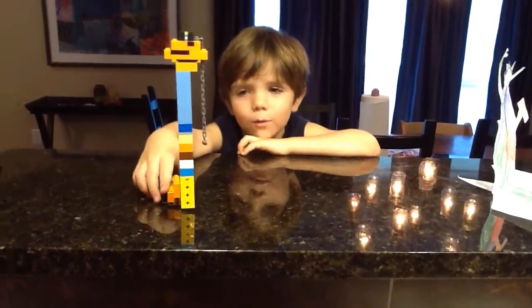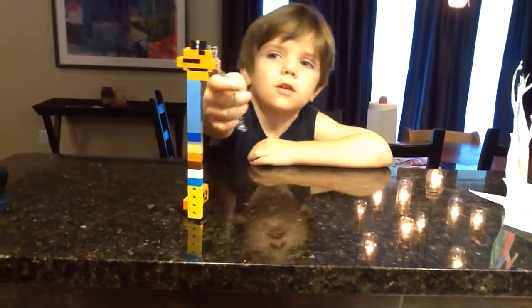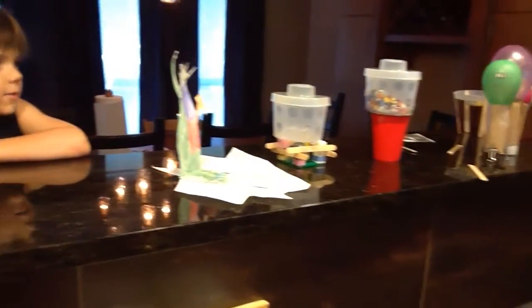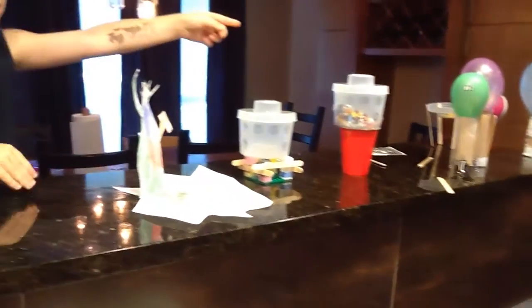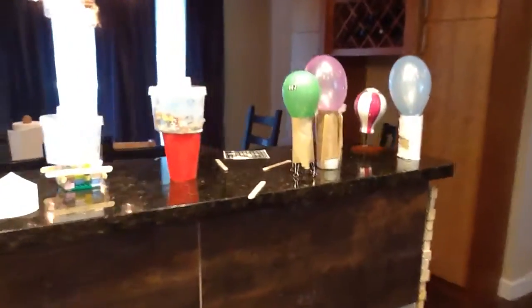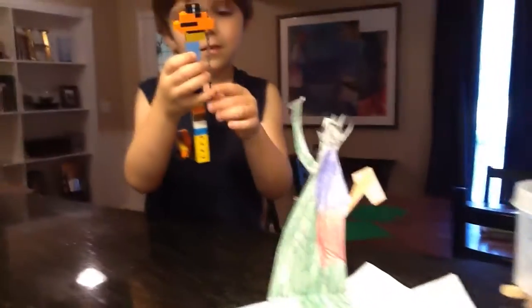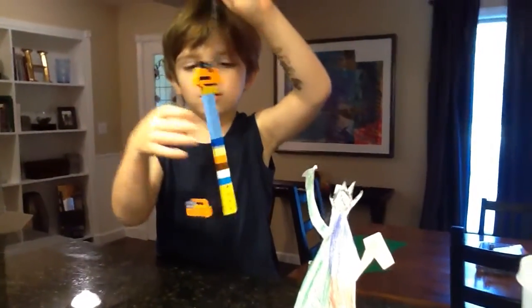Hey kids, today we have our water towers — all of our water towers. I even put zoo on two of them. I put zoo on that purple one and zoo on that green one. And then I have my one with mommy. I have to turn back. And I have my keychain one, the keychain water tower.